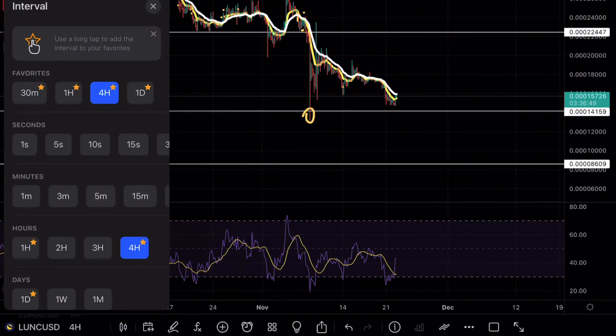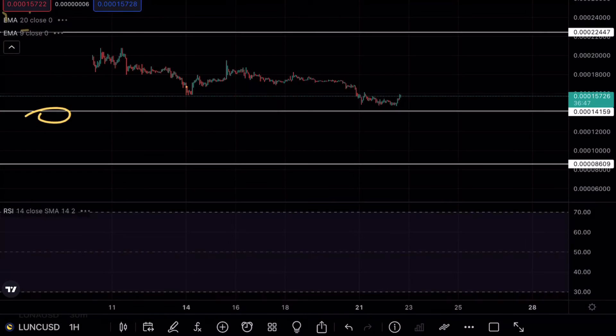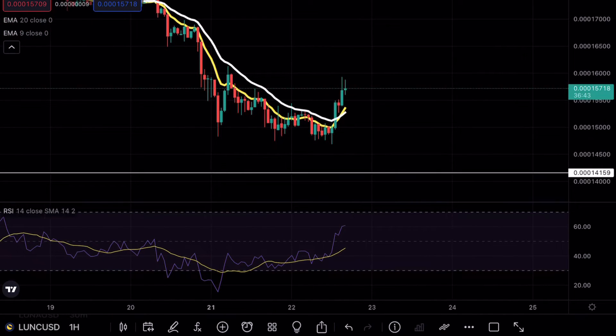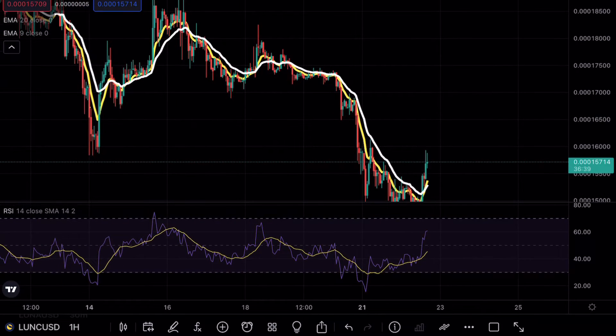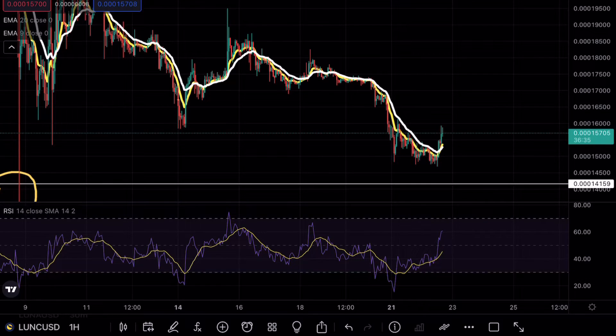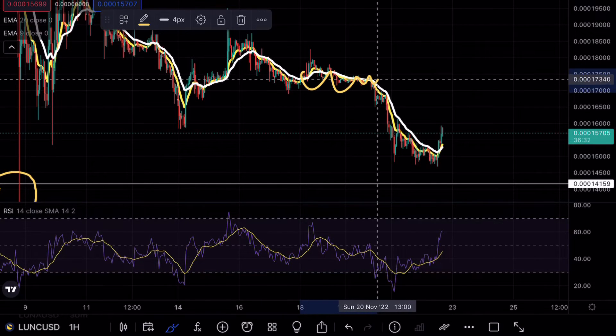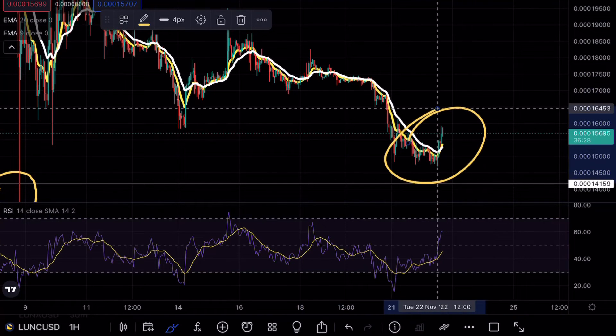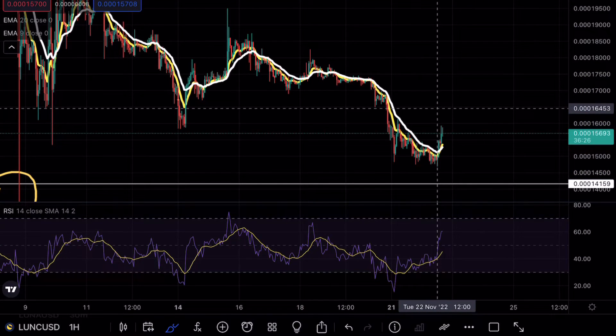Looking at the hourly timeframes for Luna Classic right now, we are still pretty much right above the exponential moving averages, starting to see some rejection candlesticks. But this is the first time in a very long time we are seeing some explosive action — before this, we were pretty much trading below these EMAs for the past few days, and now we have a strong bullish engulfing candle breaking above them.